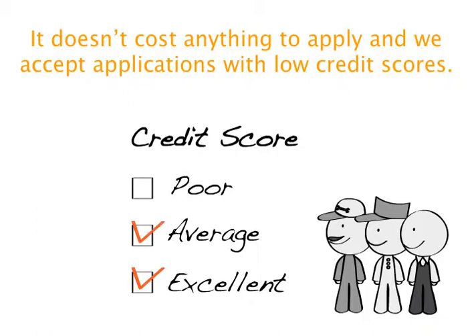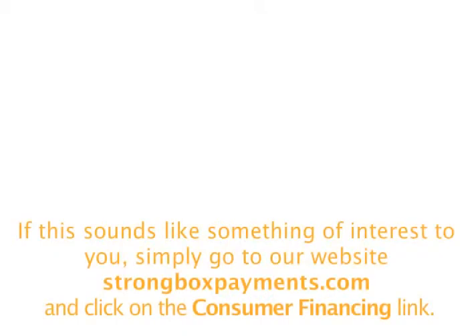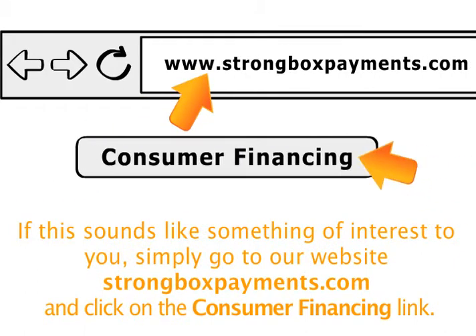It doesn't cost anything to apply and we accept applications with low credit scores. If this sounds like something of interest to you, simply go to our website strongboxpremions.com and click on the Consumer Financing link.